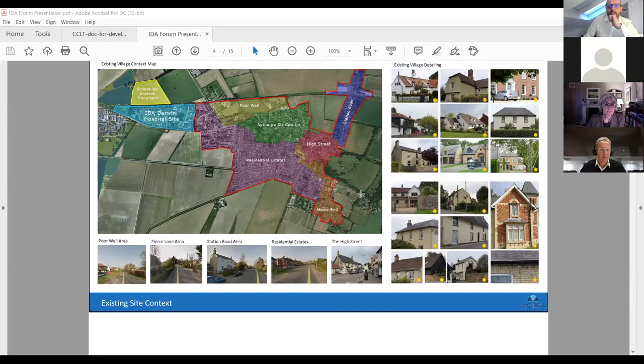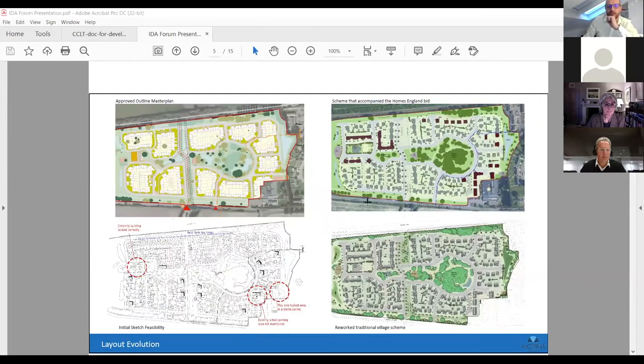We then moved on to the structure plan and various different layouts. In the top left you can see the approved outline masterplan with the woodland retained in the middle, an area of open space through it, a community building at the end, and open space around the edge laid out as public open space. These are various iterations we went through with the planning and urban design departments, and we eventually settled on a masterplan.